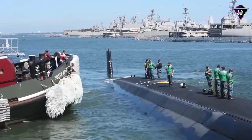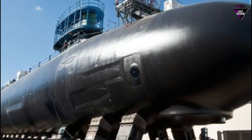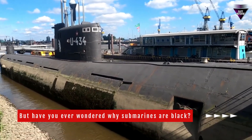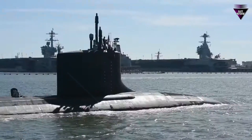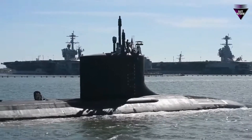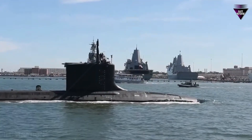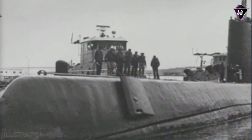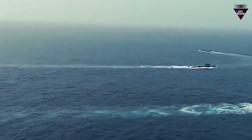Submarines, those enigmatic vessels that slip beneath the waves, have intrigued and fascinated us for generations. Their sleek and dark exteriors have become synonymous with mystery and stealth. But have you ever wondered why submarines are black? In this exploration, we delve into five compelling reasons why these aquatic marvels often don a coat of deep, dark black. From camouflage to corrosion resistance, these motives unveil the practicality behind this iconic choice. Submarines are often painted black for several practical and functional reasons.